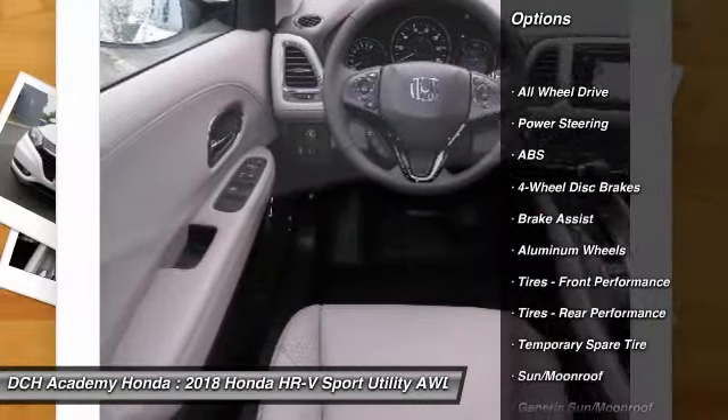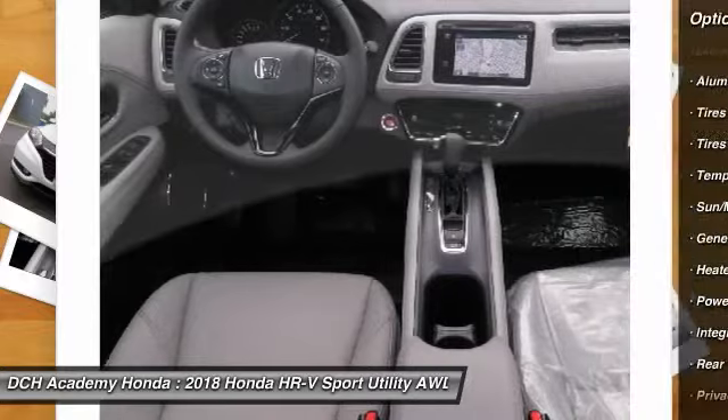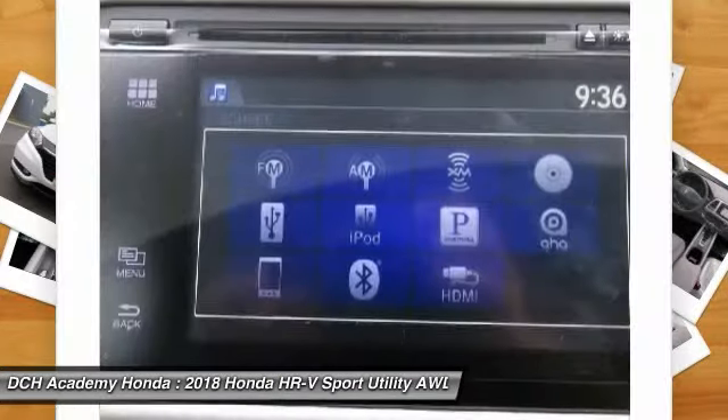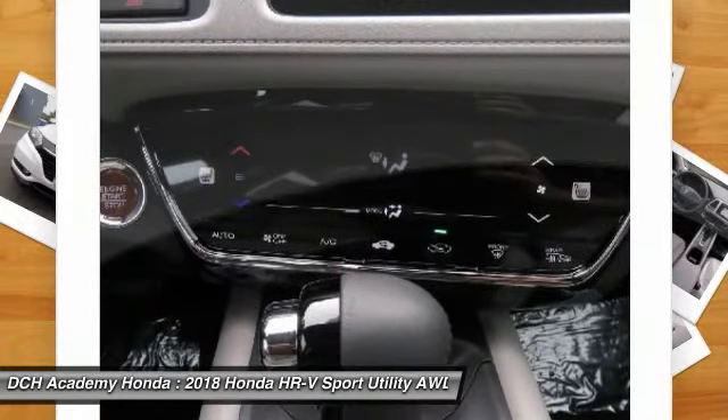Anti-lock braking system. Steering wheel audio control. Keyless entry. All-wheel drive. Bluetooth. Leather-wrapped steering wheel. Power steering. Adjustable steering wheel. Aluminum wheels. Four-wheel disc brakes.